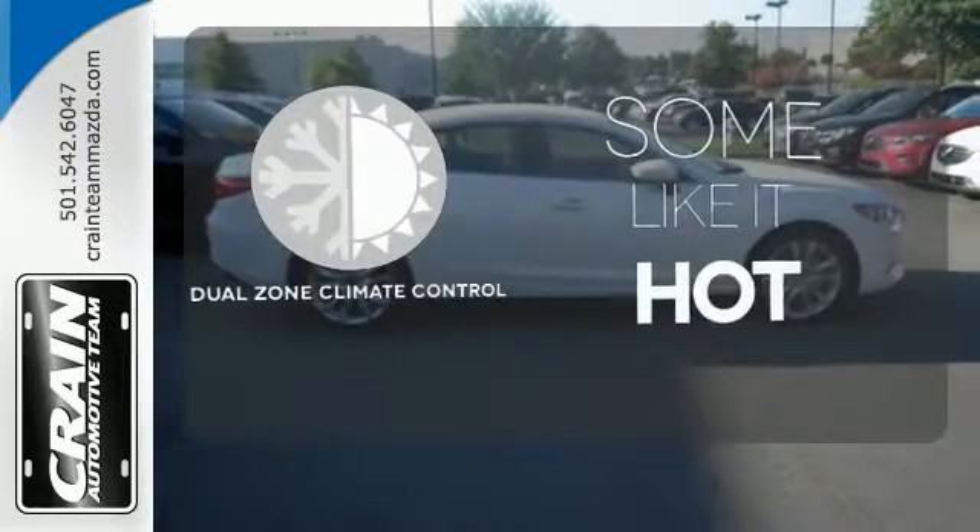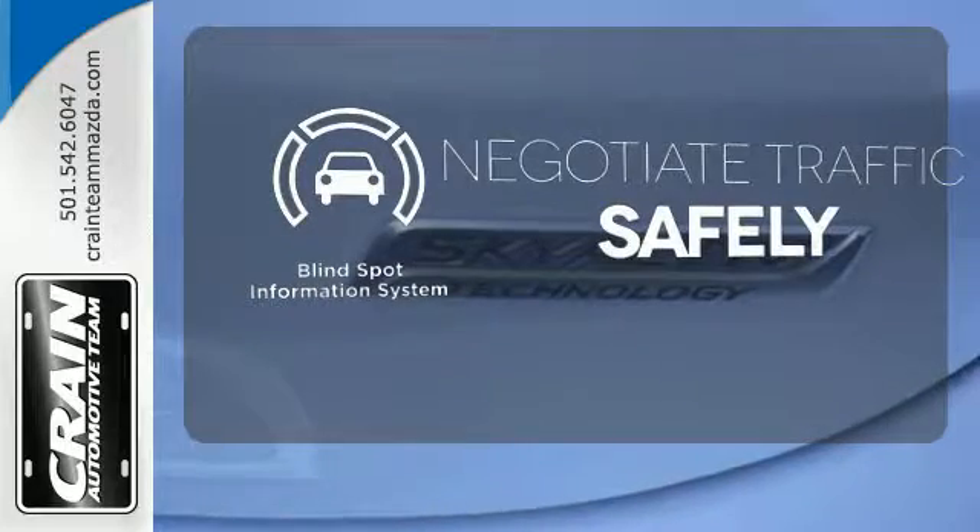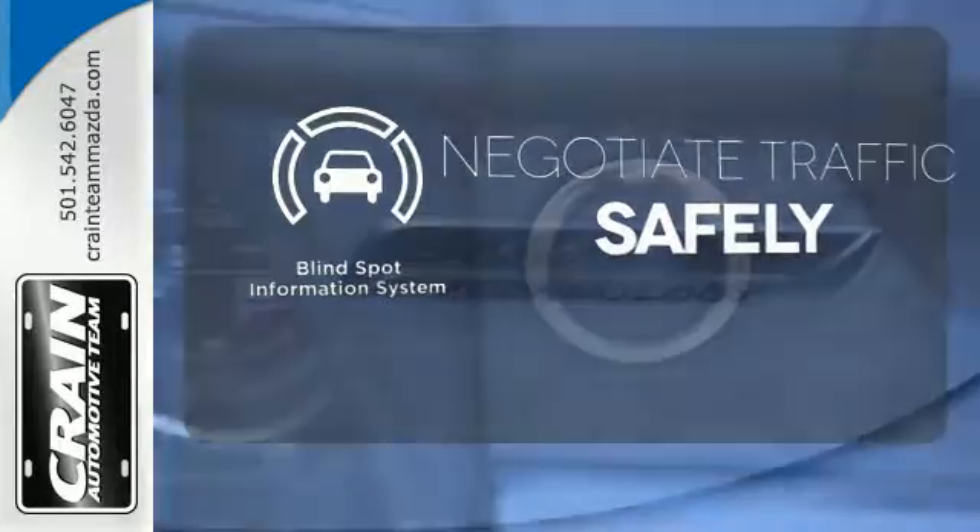Dual zone climate control lets you and your passenger pick a personal temperature. Safety comes by being aware of your surroundings, and for that, the blind spot indicator can't be beat.